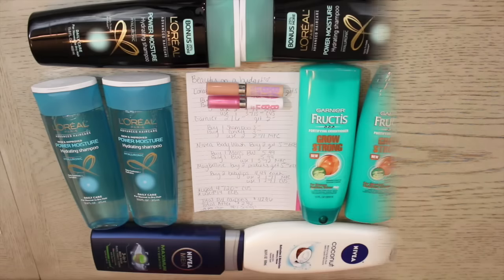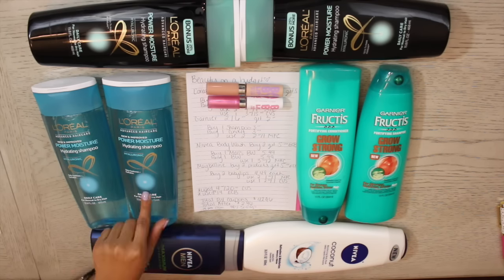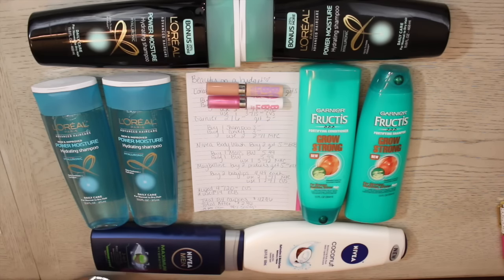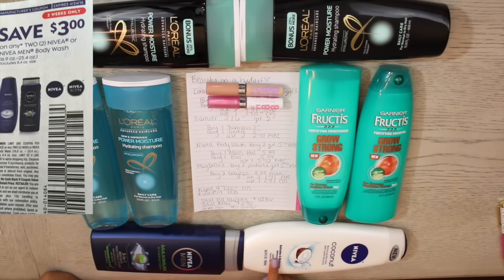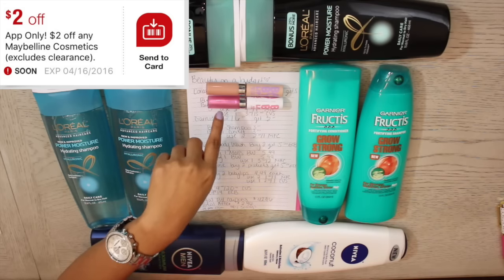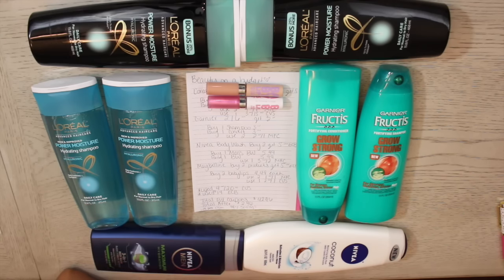Here's a closer look at everything I purchased. My total before coupons was $42.46. I used: two four-dollars-off-two L'Oreal manufacturer coupons; one CVS coupon for three dollars off a fifteen dollar hair care purchase; two two-dollars-off-one Garnier manufacturer coupons; one three-dollars-off-two Nivea body wash manufacturer coupon; two one-dollar-off-one Maybelline manufacturer coupons; one two-dollar-off CVS Maybelline coupon; a four-dollars-off-a-twenty-dollar-purchase CVS coupon they emailed me; and fourteen dollars in extra care bucks.